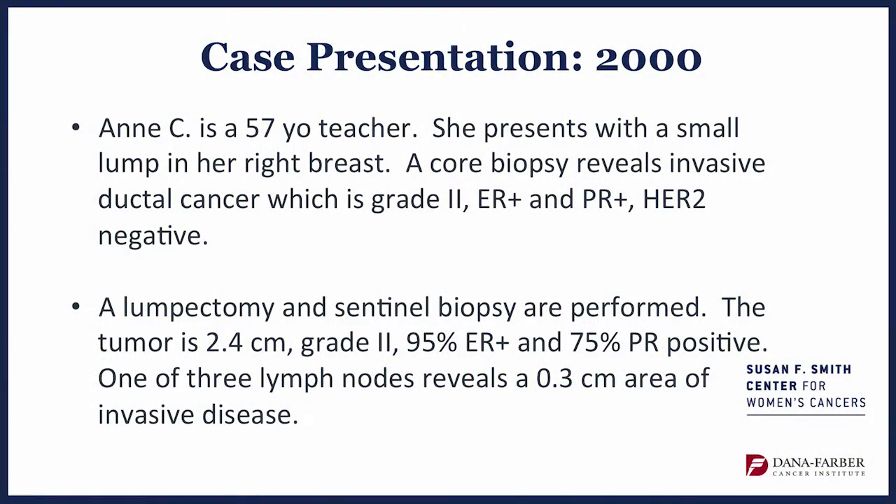Second case. Anne C. is a 57-year-old teacher who presents with a small lump in her right breast. A core biopsy reveals an invasive ductal cancer, grade 2, estrogen and progesterone receptor-positive, and this time HER2-negative. A lumpectomy and sentinel biopsy are performed. The tumor is 2.4 centimeters, grade 2, and strongly estrogen and progesterone receptor-positive. One of the three lymph nodes removed in the sentinel biopsy reveals a 0.3-centimeter area of invasive cancer — so she has one lymph node found to have cancer.